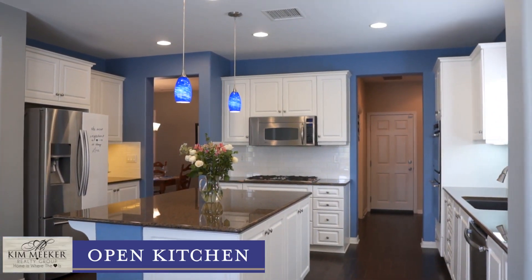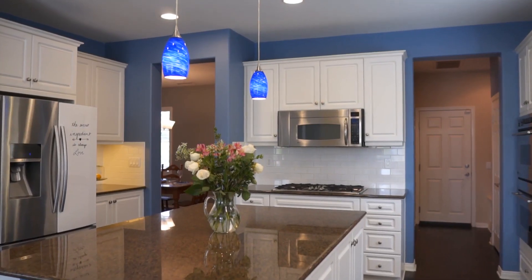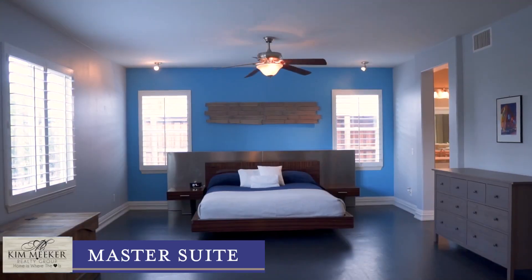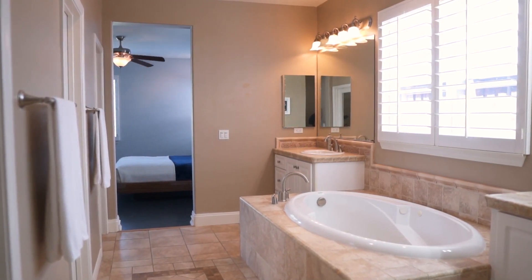The bright open kitchen highlights double built-in ovens, gas cooktop, and built-in microwave with spacious center island. The main level grand master suite is complemented by the large master bath with dual vanities and walk-in closet.